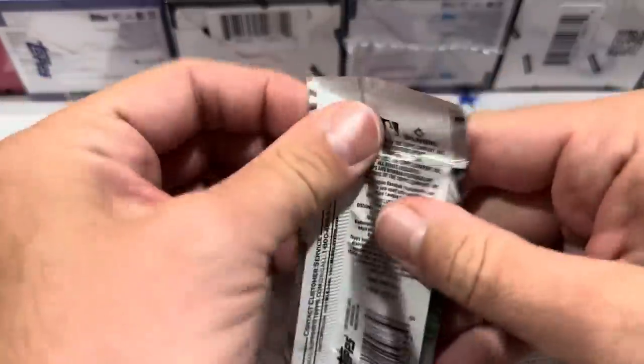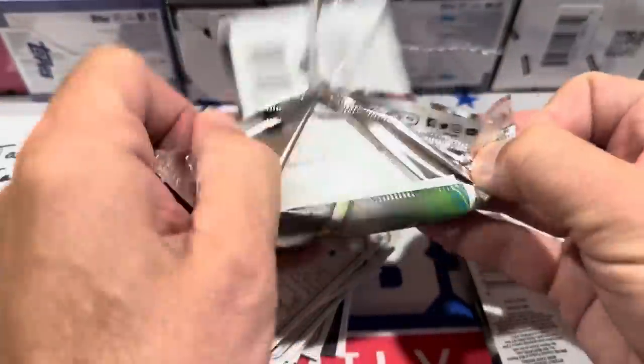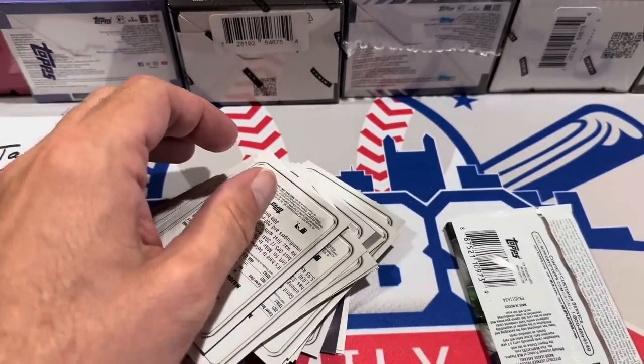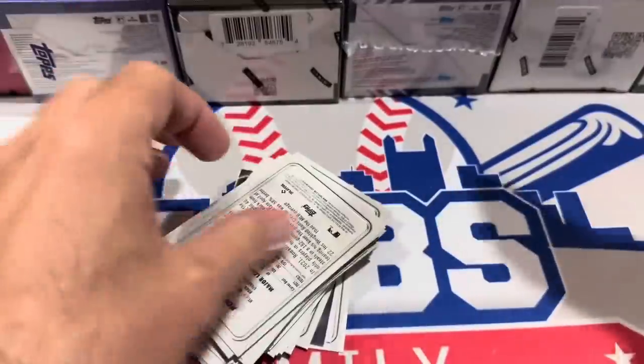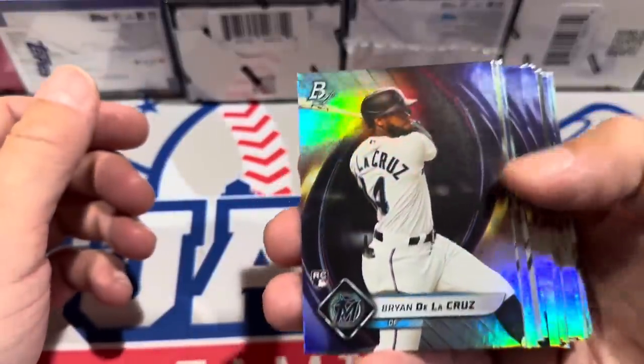We're going to start off with the Bowman Platinum Blaster Box and rip each box at a time. I call this a super rip — you rip all the packs from a box at once and then go through them together. Unfortunately, no 2022 Bowman on the shelves, because we could go after Ellie De La Cruz's firsts. I did stop off at a card show today in Uniontown, Pennsylvania, and I did pick up some Ellie De La Cruz cards there.